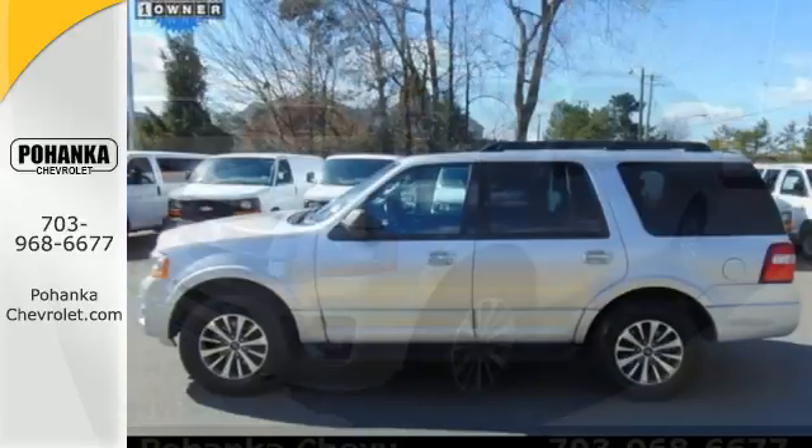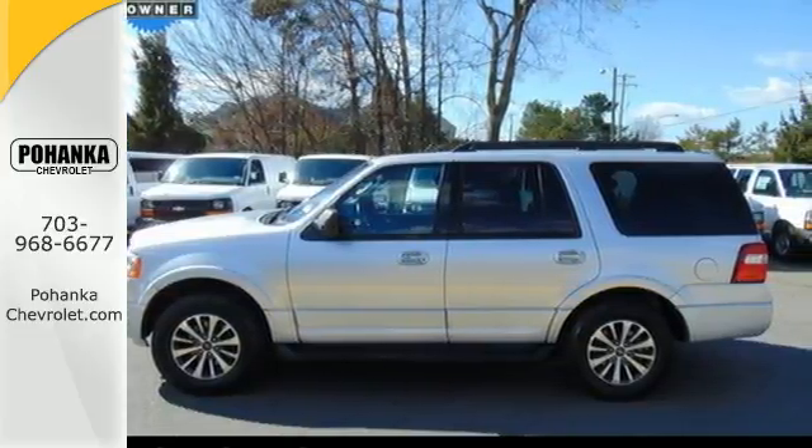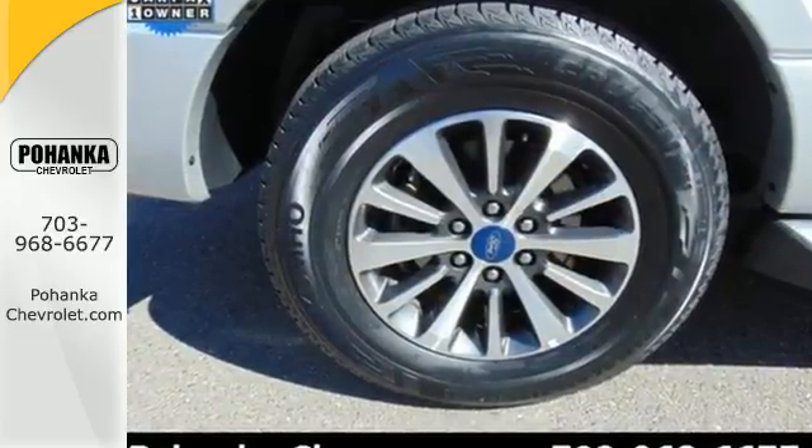With advanced track with roll stability control, safety canopy system, and SOS post-crash alert system, it's no wonder why you feel safe.